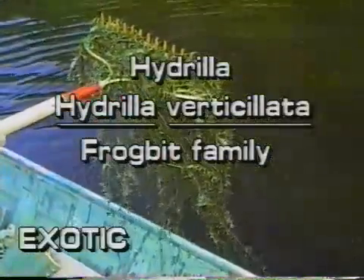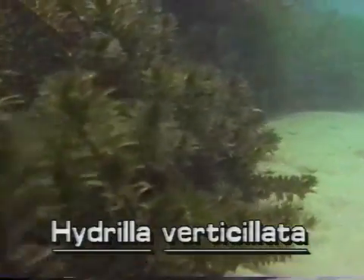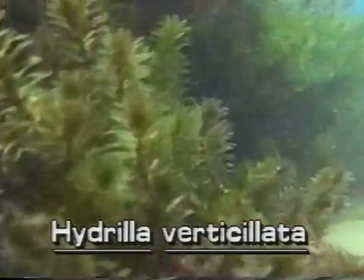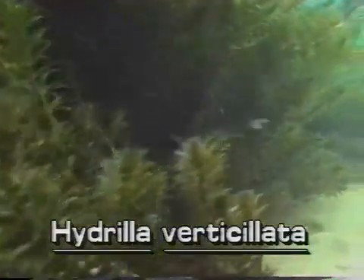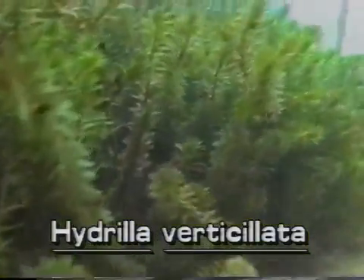Hydrilla — Hydrilla verticillata. Hydrilla is not native to Florida. It is a submersed exotic plant which was introduced to this country only 40 years ago. Hydrilla causes significant environmental and economic problems in Florida and elsewhere.